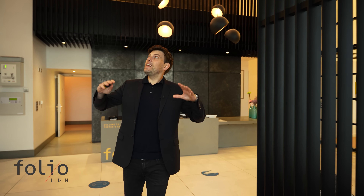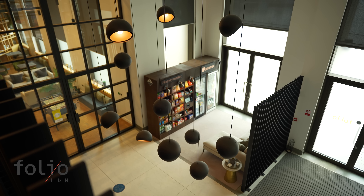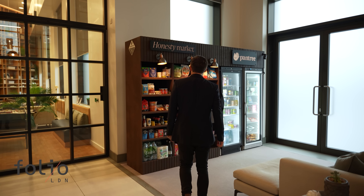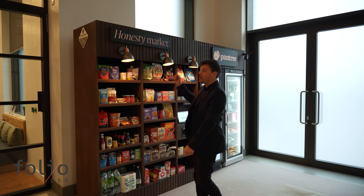It all starts here in this really nice, open and very welcoming lobby which features a 24/7 concierge service. Even though there are loads of local shops, you don't even need to leave the building to buy groceries because it has a very handy honesty market.